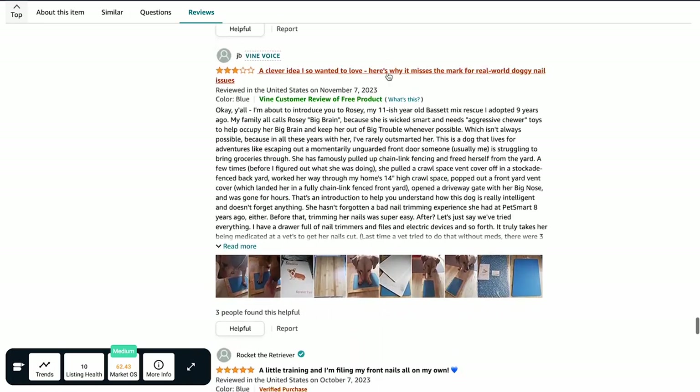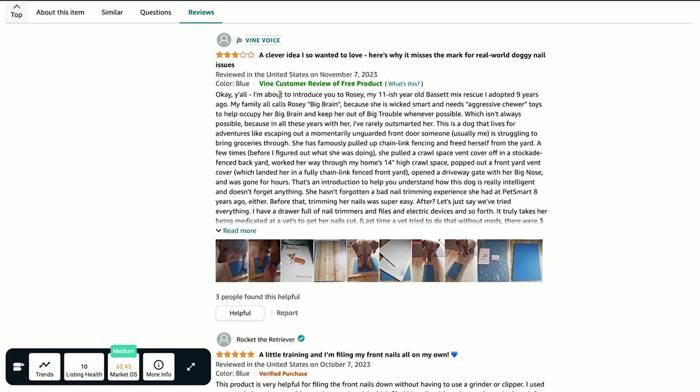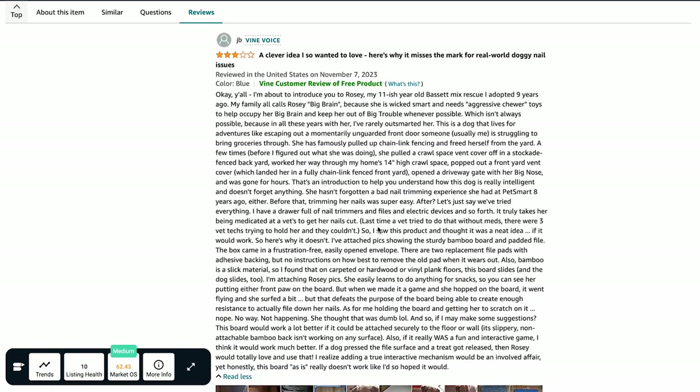Since Amazon Vine is an invitation-only program for high-quality reviewers, sellers can expect detailed and well-articulated reviews. However, there is no guarantee the product will receive a positive review, as reviewers are invited based on feedback from other customers. This year Amazon Vine has implemented several enhancements to facilitate participation of companies on the platform.